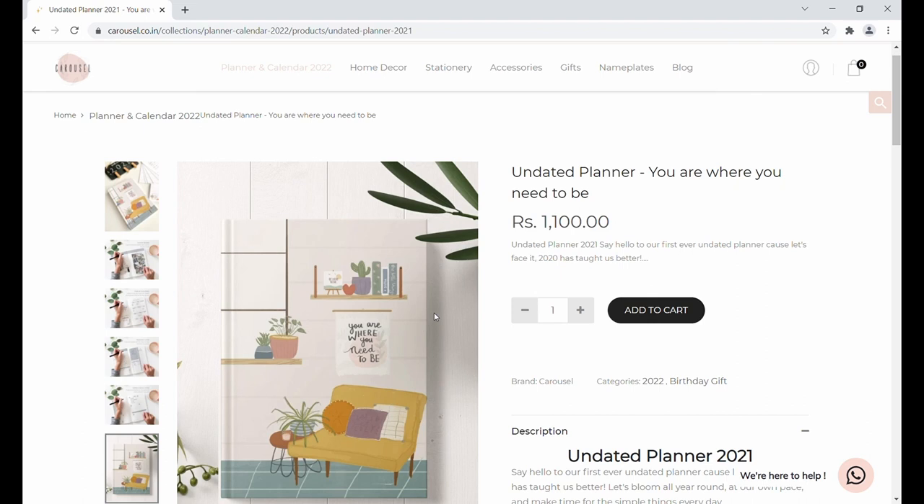The link to buy the planner will be in the description box below. I hope you liked this video — for more such content, please keep visiting my channel. Thank you and bye!